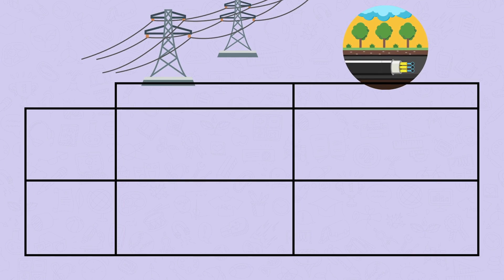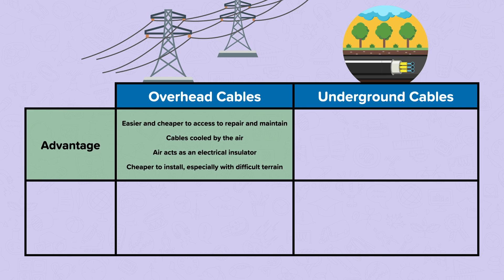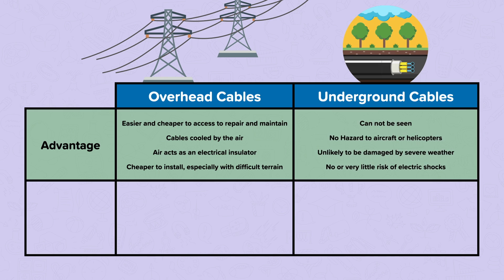There are different advantages and disadvantages for using overhead or underground cables. Advantages of overhead cables include: they are easier and cheaper to access, repair, and maintain; cables are cooled by the surrounding air; the air acts as an electrical insulator to protect people; and they are cheaper to install, especially over difficult terrain. Advantages of underground cables include: they cannot be seen; they are not a hazard to aircraft or helicopters; they are unlikely to be damaged by severe weather; and there is little or no risk of people getting electric shocks.